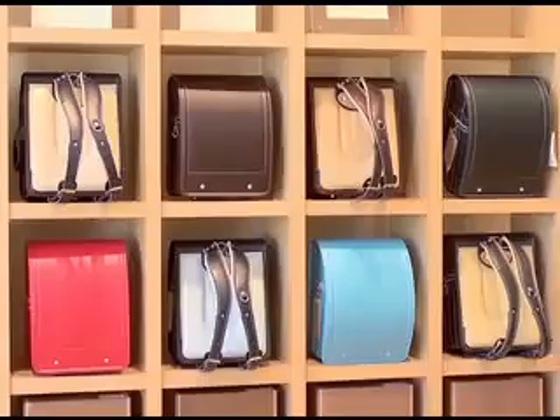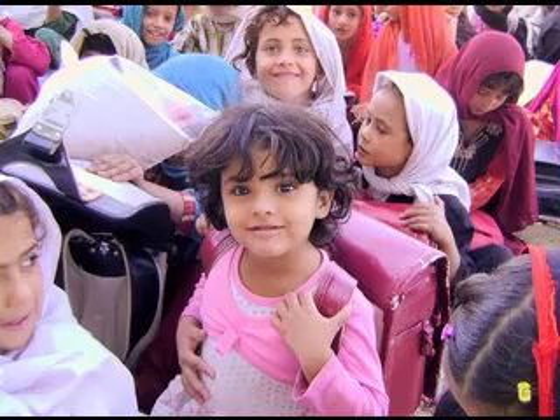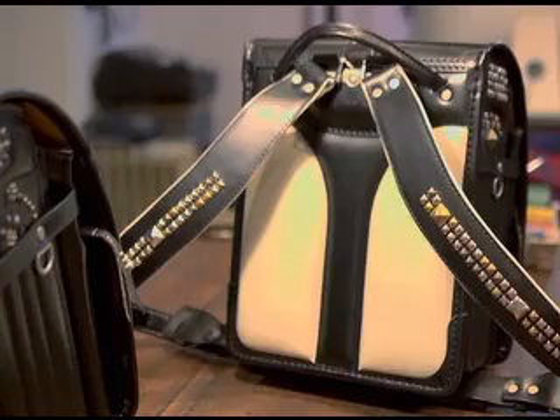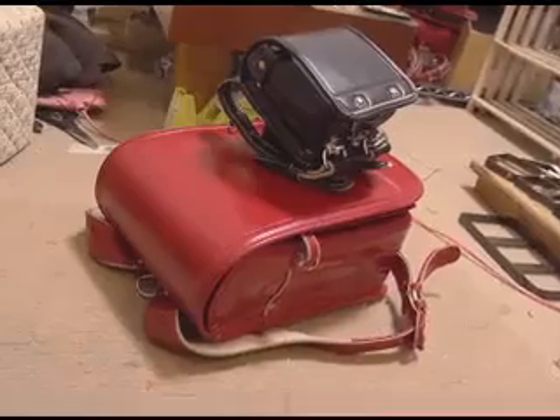Six years of childhood memories. Handmade with care. Loved wherever they go. Randoseru inspire an affection that never grows old.